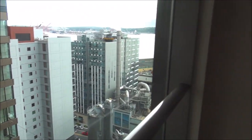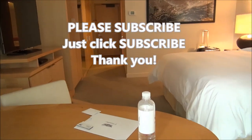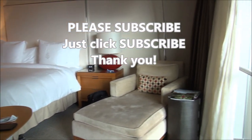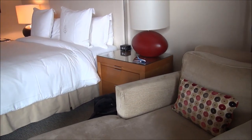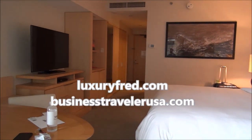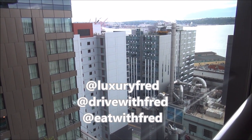I always forget to say this — I'm going to insert this at the beginning. If you like what you see, please subscribe to my channel, leave me a comment, and click like under the video. You can read more about my adventures with Cadillac here in Seattle and their cool new XT4 at luxuryfred.com and also at businesstravelerusa.com. Follow me on social media at luxuryfred. Thank you for watching.